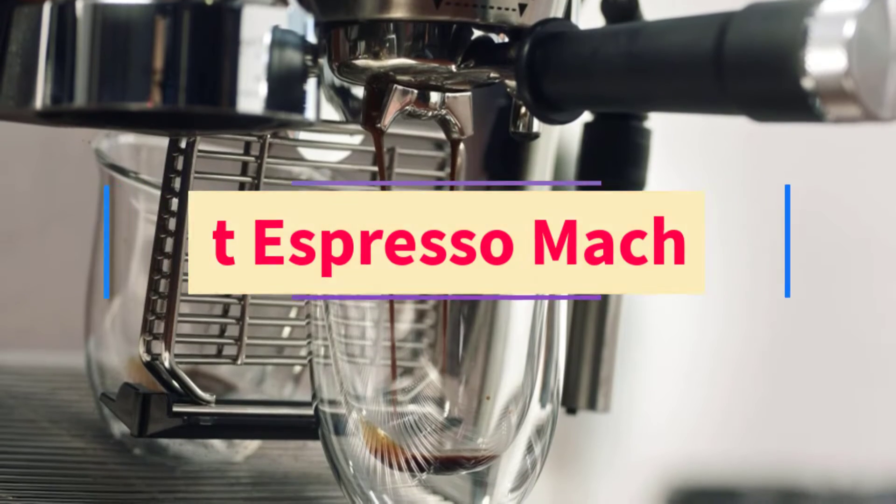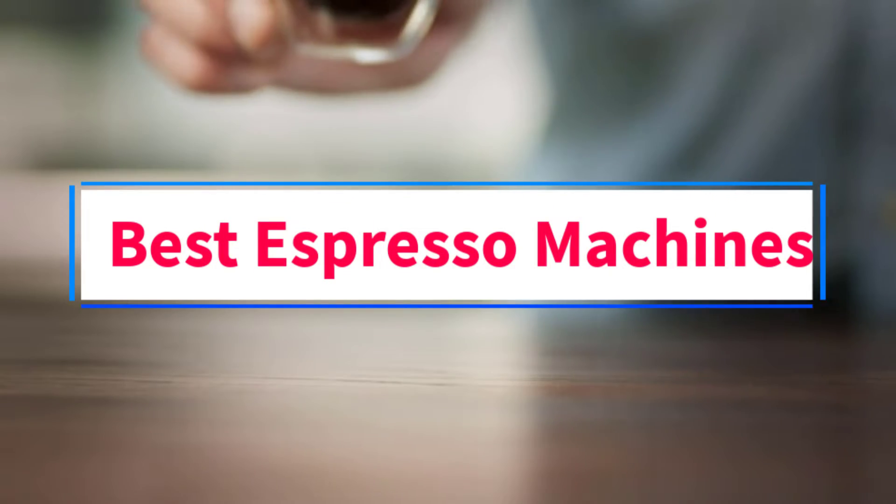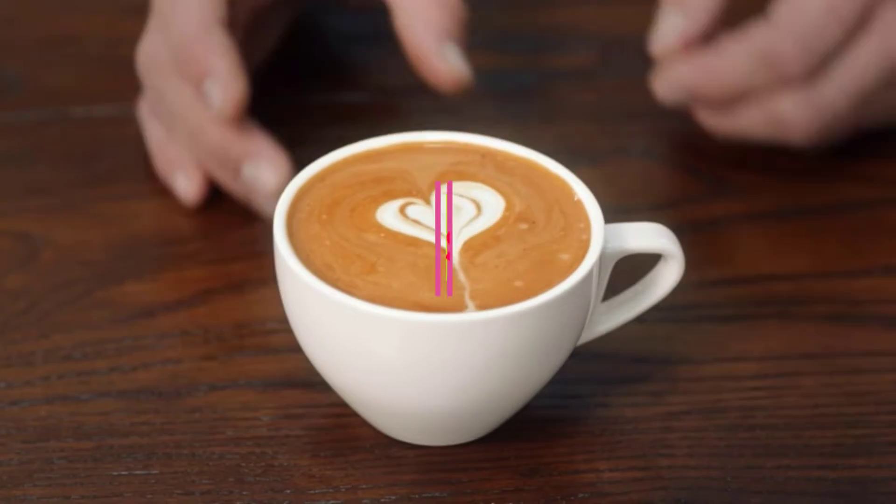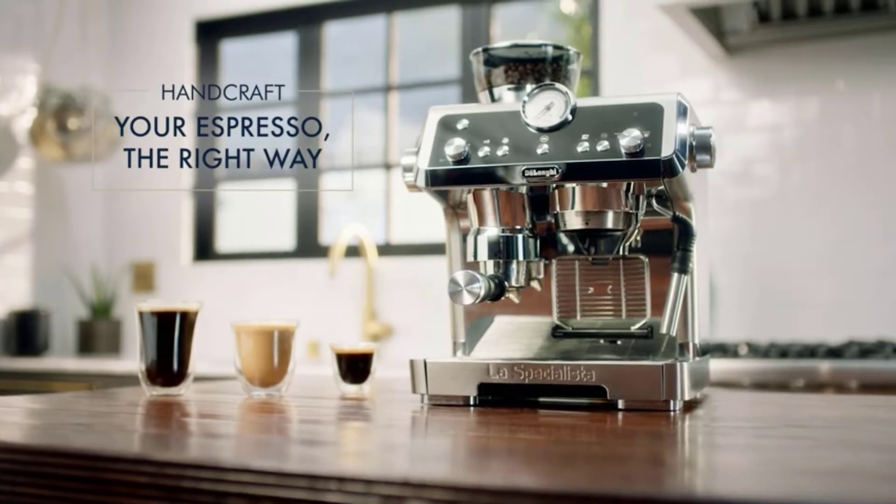Are you looking for the best espresso machines? In this video, we will look at seven of the best espresso machines on the market.